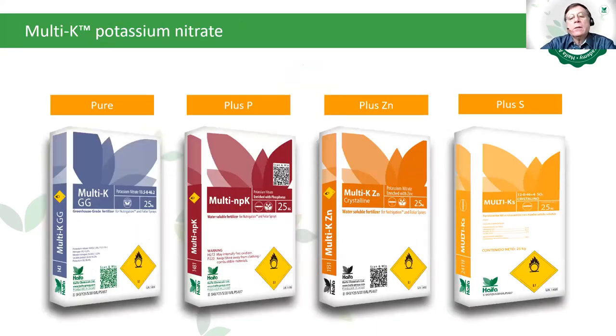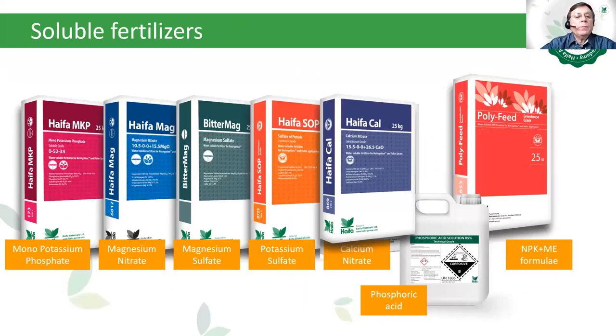Multicote potassium nitrate options include: pure potassium nitrate Multicote GG, Multicote enriched with phosphate (plus P), Multicote plus zinc, and Multicote plus sulfur. The soluble straight fertilizers include Haifa MKP (monopotassium phosphate), Haifa Mag magnesium nitrate, Bitter-Mag magnesium sulfate, Haifa Soft potassium nitrate, Haifa Cal calcium nitrate, phosphoric acid, Haifa P, and the fully soluble chloride-free and sodium-free Polyfeed enriched with microelements.